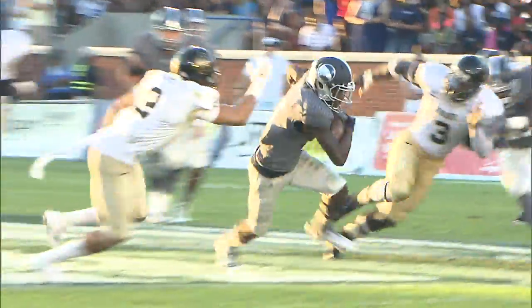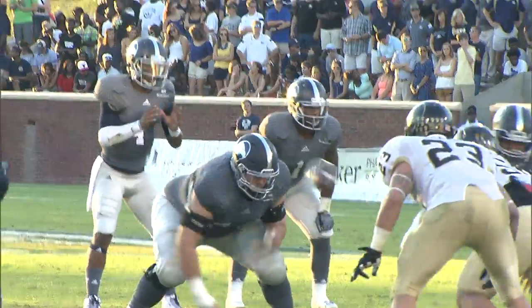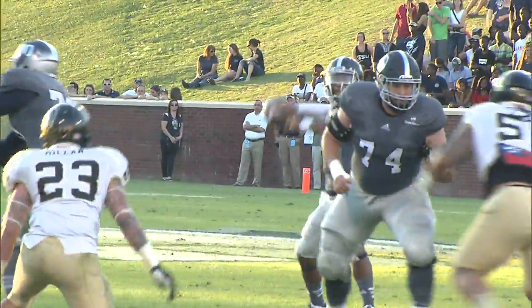Ellison then throws and finds Zach Walker for 19 yards down the middle. Then Ellison goes to the air again, pump fakes, and finds B.J. Johnson for the touchdown — though the point after fails. 13-3, Georgia Southern.